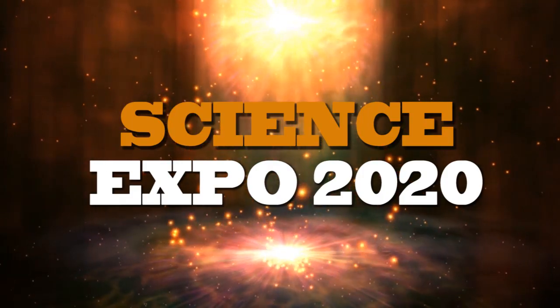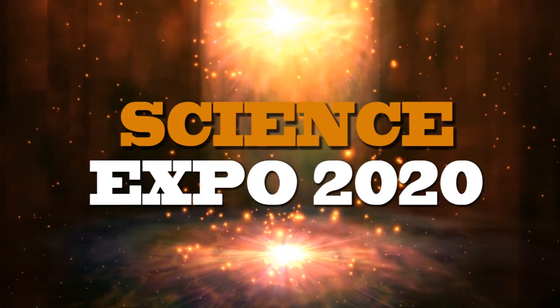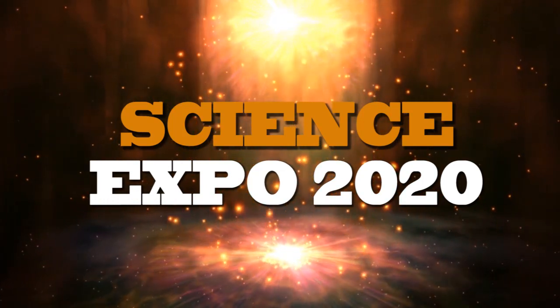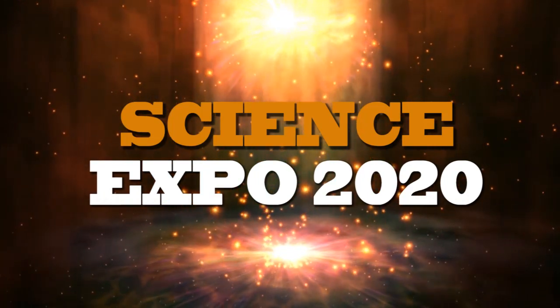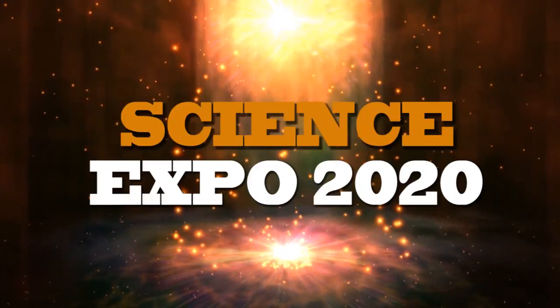Hello everyone, we the St. Joseph Convent School Management, staff and students are delighted to present Virtual Science Exhibition Science Expo 2020. This exhibition is a humble offering to the nation. We believe that strides of science and technology can uplift our nation in the mainstream of the modern world. Therefore, we strive quietly to construct a scientific and creative attitude among the young minds. The preparations of the exhibits are an exhilarating experience for the children. Their innovative creations are offering solutions to many real-life, present and potential socio-economic problems.